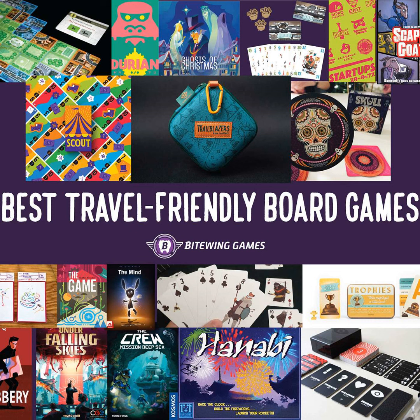One question I constantly see in board game forums is: what are the best travel-friendly board and card games? Whether you're headed out on a business trip, visiting friends and family, or simply taking a vacation, it's always nice to have something to entertain the group. Yet board games typically come in huge boxes that don't always fit in a backpack, purse, or suitcase with your other belongings.